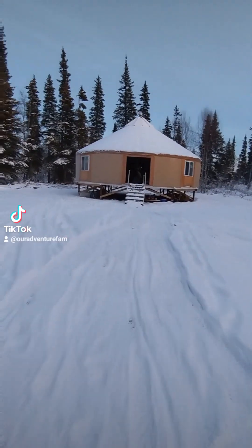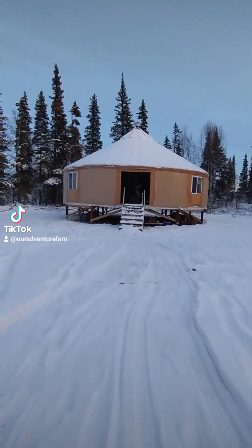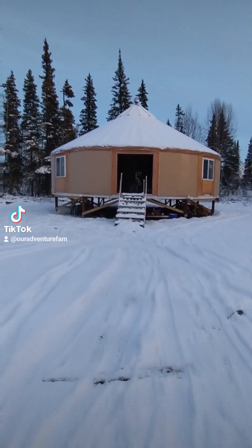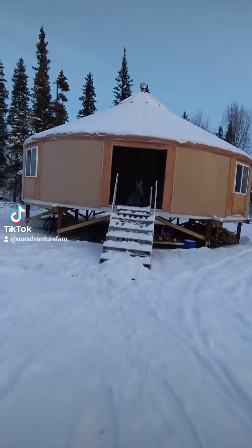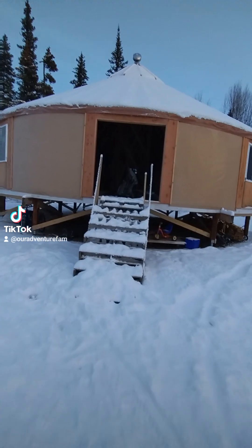I did finish building the yurt — well, to a degree. My parents didn't get the double doors that they wanted, so we just kind of left it open. I'm putting some stuff in there for next year for them, and then I'm going to plywood it shut.